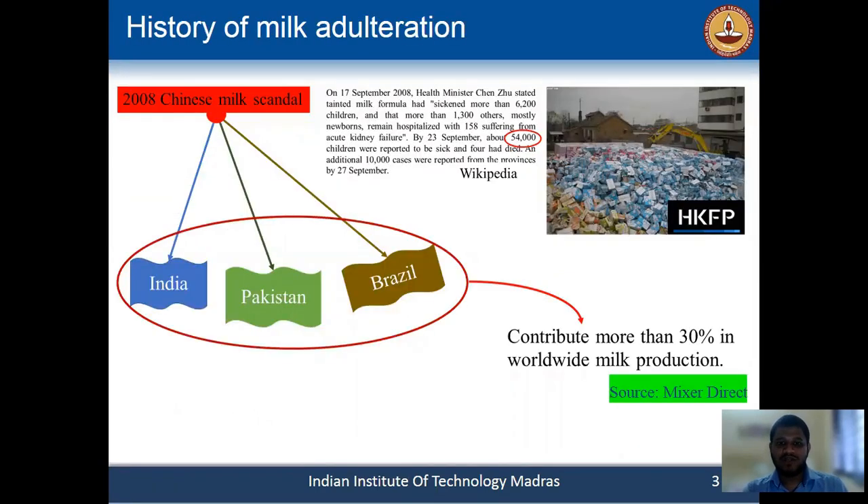As I already mentioned about third world countries, other countries also face this problem. Like in 2008, the Chinese milk scandal, where thousands of children were affected due to the consumption of adulterated milk samples.